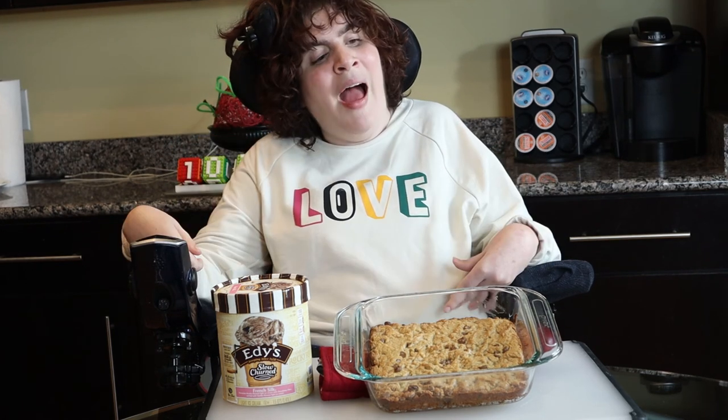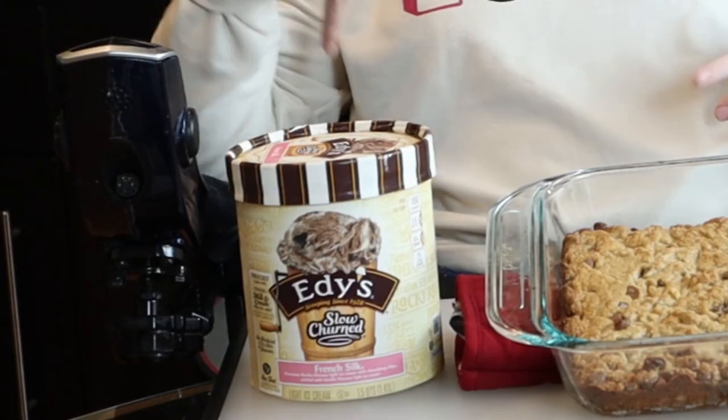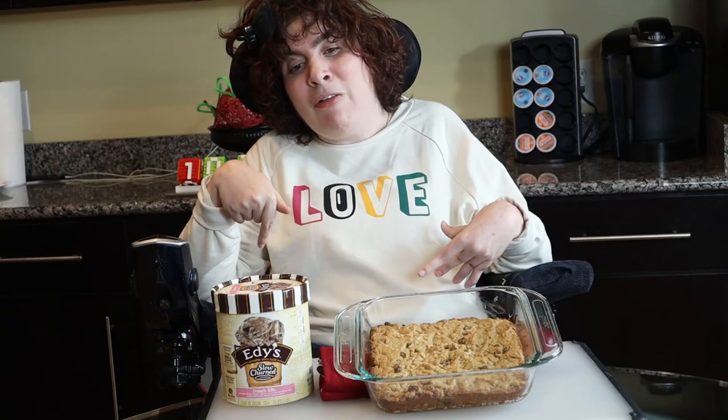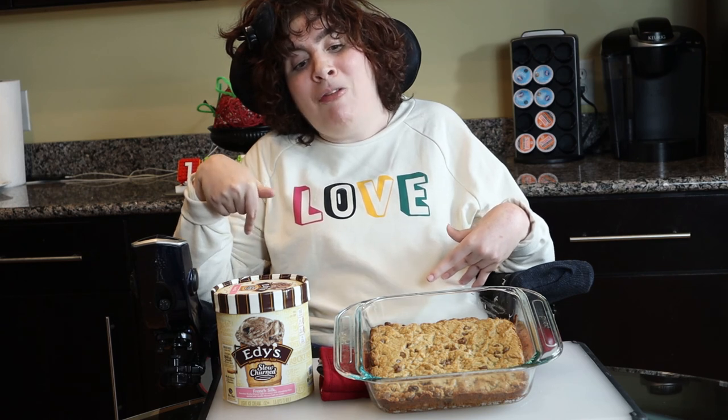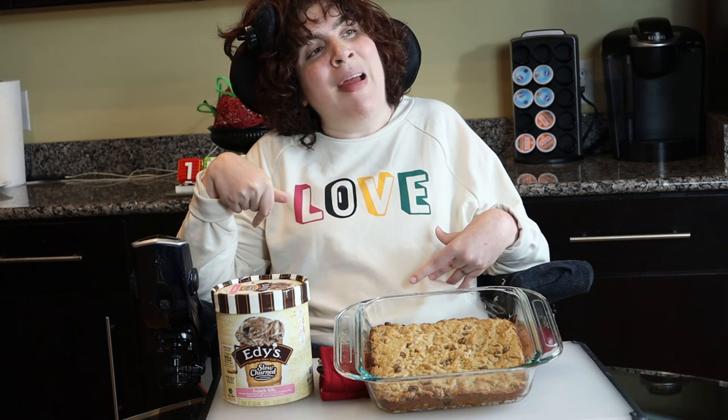Oh my God, yay! And now I'm definitely going to blow my own mind, because I'm adding ice cream to this lovely dessert. Talk about dynamic sensory contrast — what is my brain supposed to do with that? I can't! My bones! Bye!